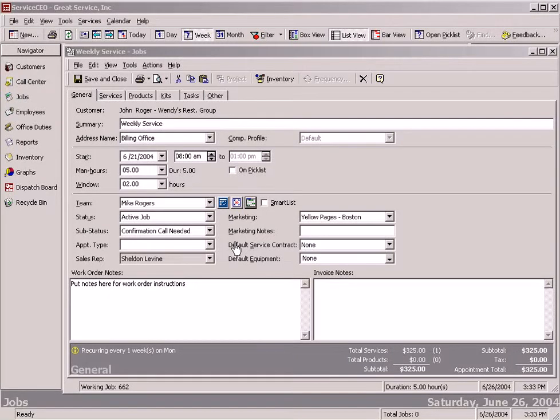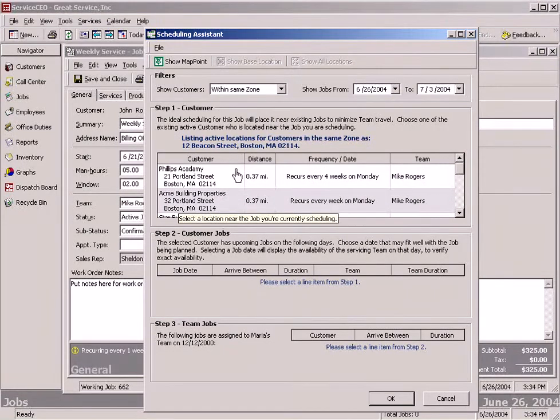Service CEO has a very unique feature that allows you to maximize your routing and increase your profits by reducing the amount of drive time between jobs. For instance, we're trying to schedule this job for Wendy's Restaurant Group. We can click on the Scheduling Assistant icon, which is going to open up the Scheduling Assistant for us.